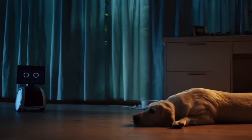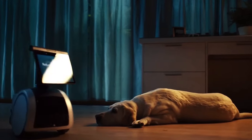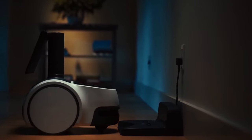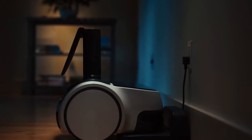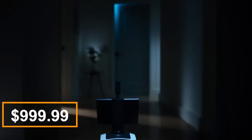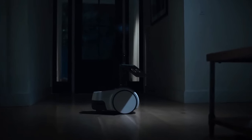Astro's capabilities extend beyond surveillance — it can carry up to 4.4 pounds of cargo and includes a USB-C port for charging devices, making it a versatile helper around the house. Currently available by invitation only in the US, Astro's price has increased from $999.99 to $1,599.99, reflecting its advanced features.